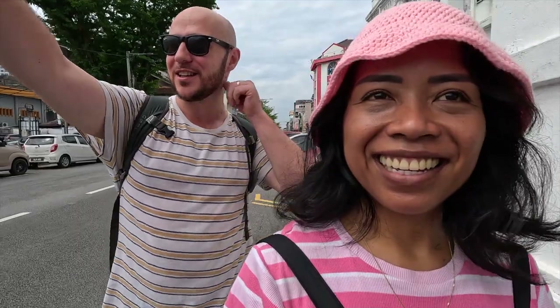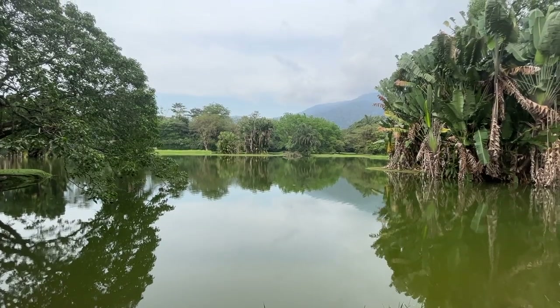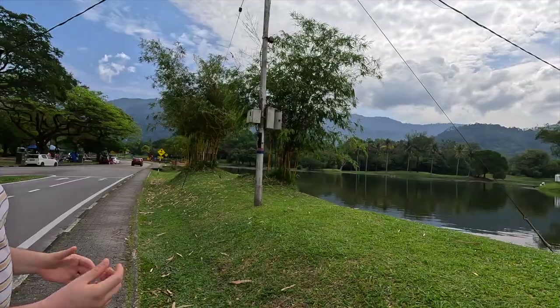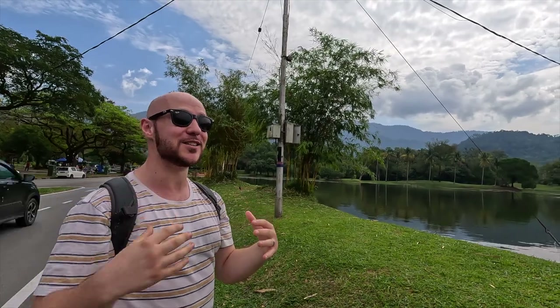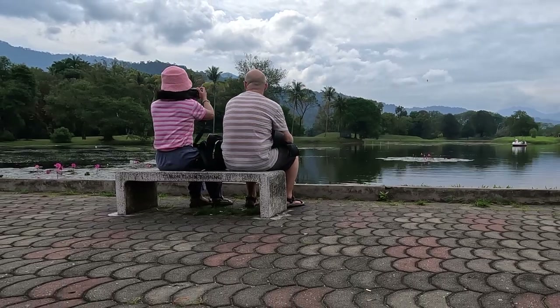We're now heading to Taiping Lake Gardens — the top attraction here in Taiping. It's beautiful already, very green and lush. You can see the mountains and hills all around; we're completely surrounded. Taiping was a big tin mining town back in the day and this actually used to be a tin mine — now it's the Taiping Lake Garden. They turned their old heritage industry into the top site in the city, which is pretty cool. It's beautiful, peaceful, and green. There are people on paddle boats out there. That's where all that rain comes in — that's why it's so green. I feel like my lungs are getting a detox from KL city pollution air. It's a free attraction, no entrance fee to get in.